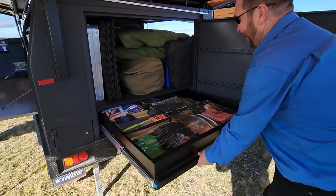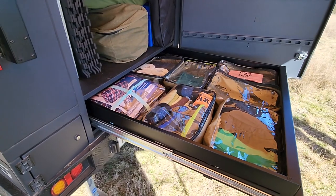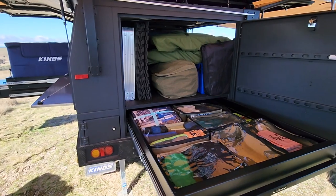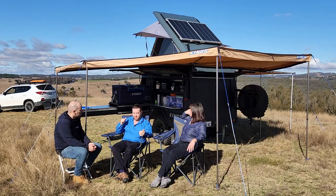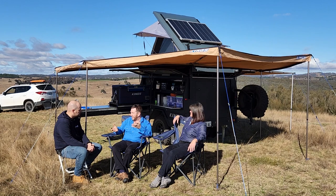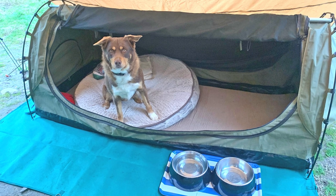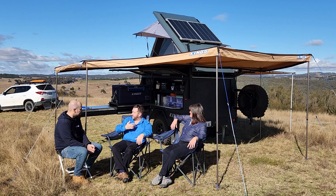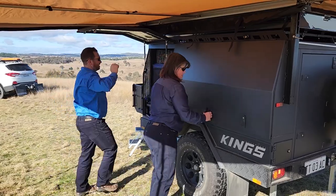I love how neat that drawer setup is — probably your favourite part. Definitely. We love the Kings clear bags — a couple of bags each for our clothes, and the drawer is just brilliant. That huge storage area is awesome. In the back we've got a couple of Kings 45-litre boxes, one with tools and one with cooking gear. We've also got the hot water system in there, the dog swag for our little water collie cross, a portable fire pit, and all that sort of stuff fits in the back — just fold it up and chuck it in.